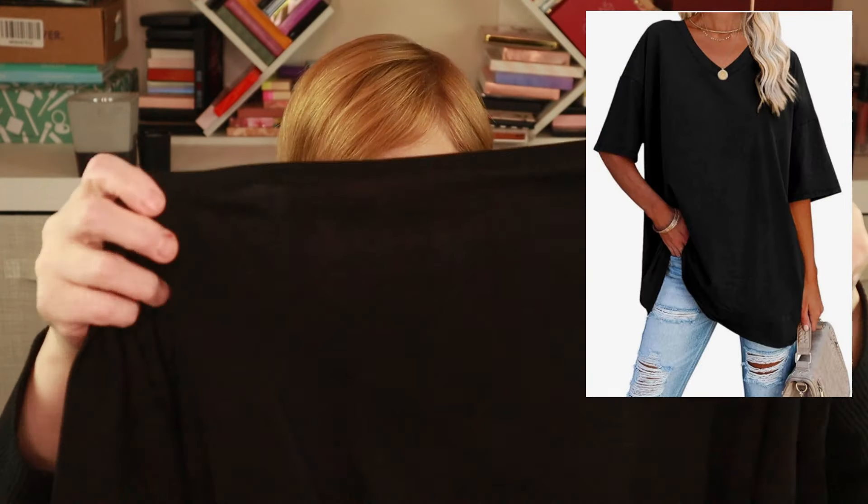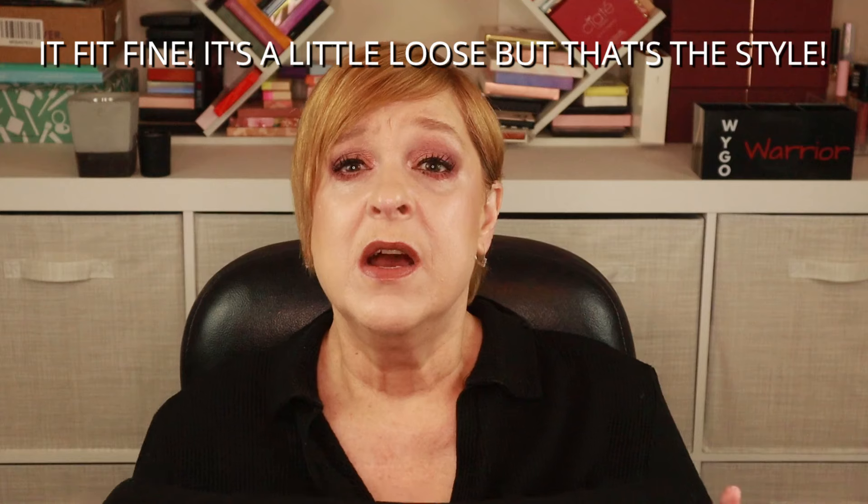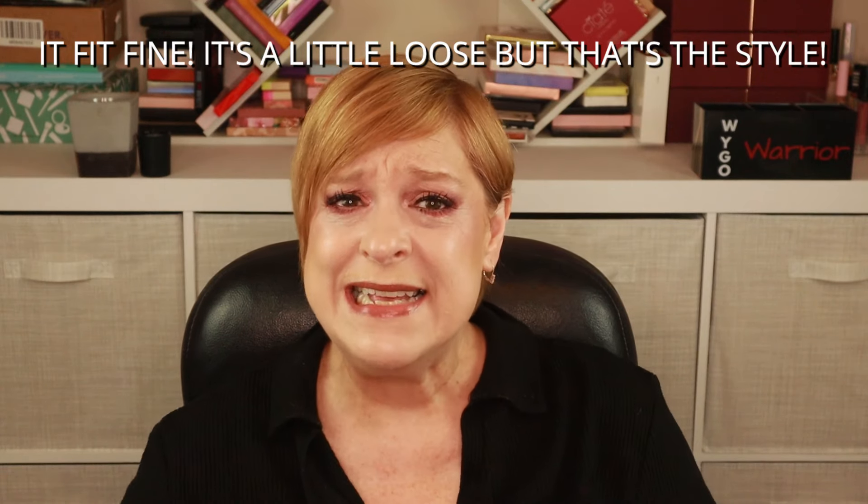This actually looks a little too big. I'll have to do a try-on. I tried to size down — last time I was getting 1X's, now I was trying to focus on extra large. But as we all know, every brand is different, so an XL could be too big in one brand and way too small in the next. Thank goodness Amazon has free returns.